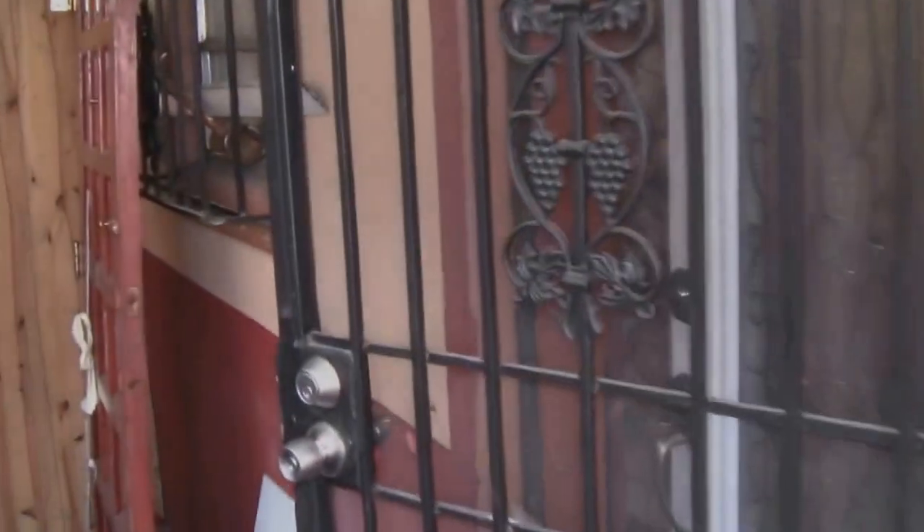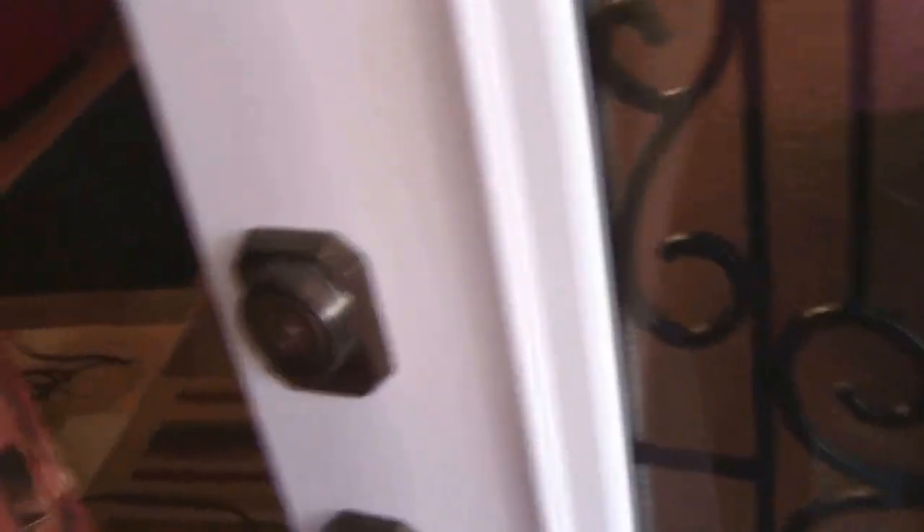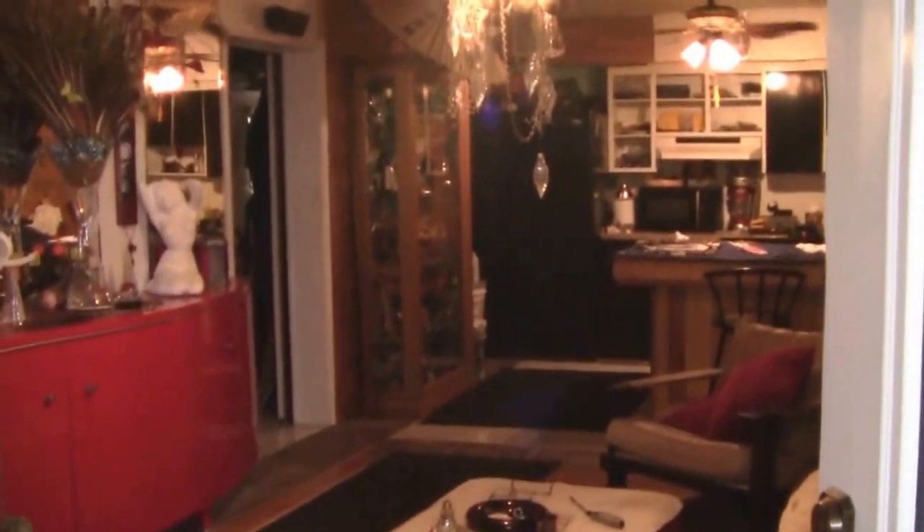Today we're going to discuss feng shui and how to use it. We're here entering my uncle's house, and I have to say thank you to him for lending me his place to give an example of good and bad feng shui. Here we have the floor — he recently redid it and it's wooden, which gives a very warm energy to the house.